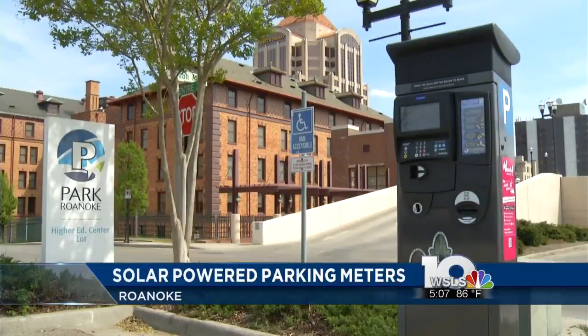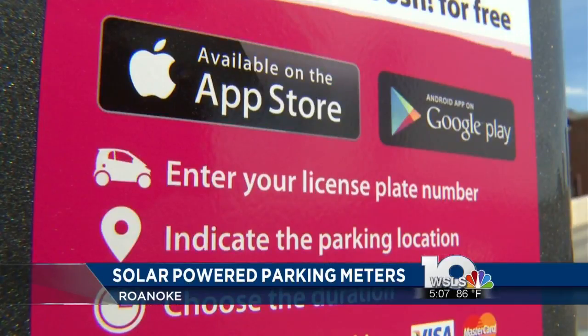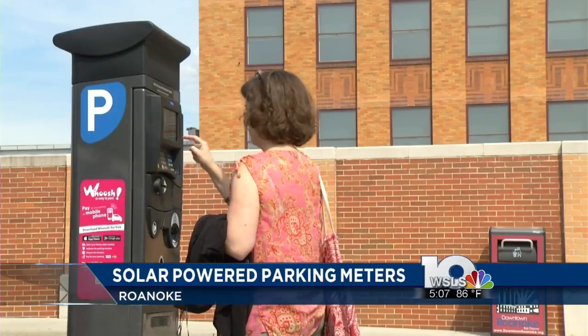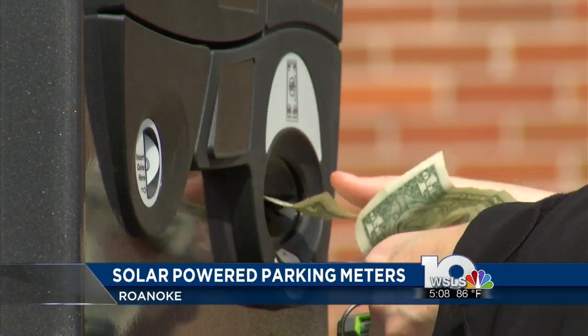Roanoke introduces clean green energy downtown as well. Today the city introduced its new solar-powered parking pay stations. The pay stations have been installed at the market lot, the Gainsborough garage lot, and the higher education center lot.